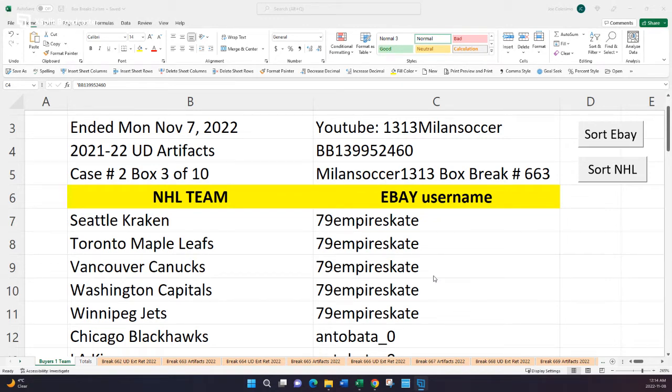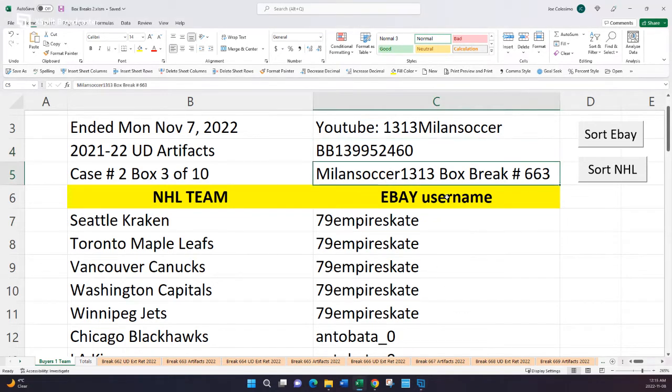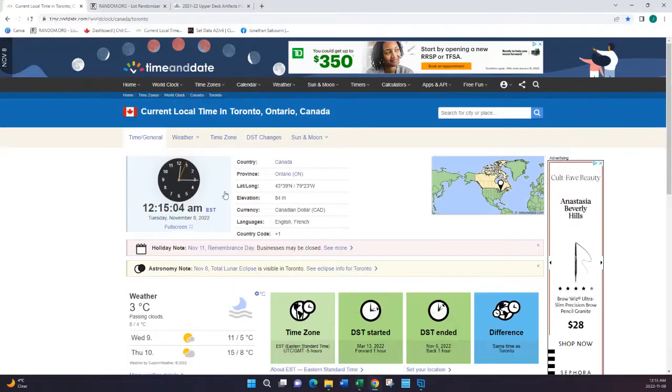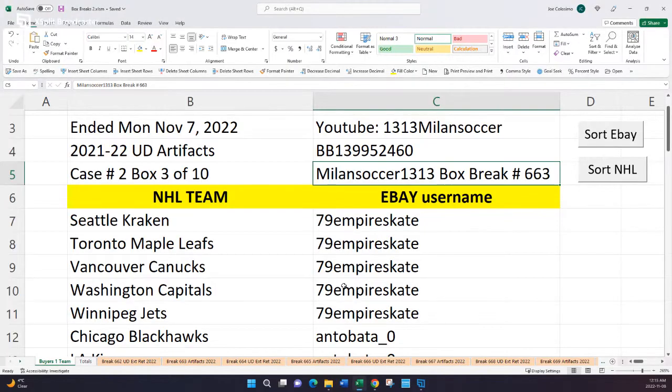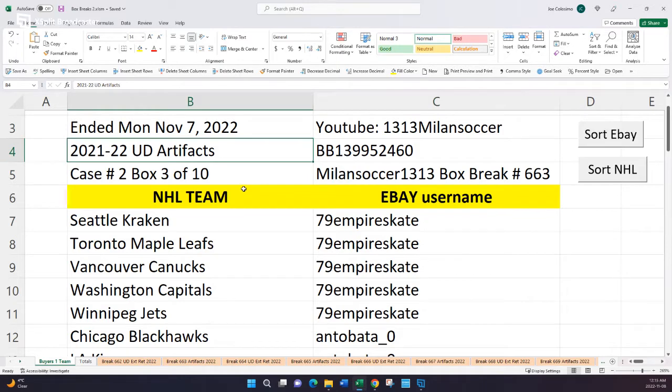Welcome everybody, this is Milan Soccer 1313 bringing box break number 663. As always before we begin, we show the local time here in Toronto, Ontario, Canada. It is 12:15 a.m. That means we are about 15 minutes after the last team, Winnipeg, would have sold. We've gathered the information, we put it together, and we are ready to go. This ended November 7th for one box of Upper Deck Artifacts.